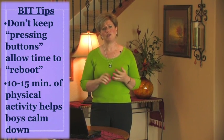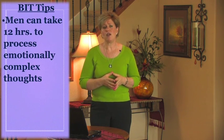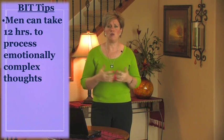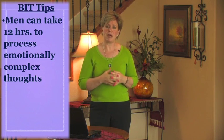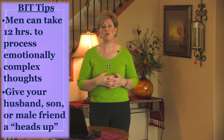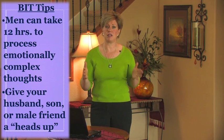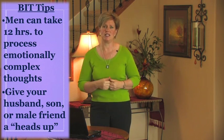Men can take up to 12 hours to process emotionally complex thoughts. If I have something emotionally charged that I want to talk to my husband about, it's better to give him a heads up — say, when we have date night on Saturday, can we talk about X, Y, and Z? Giving him time to process means he doesn't get right back into basic instinct brain, that fight-or-flight mode, where he panics and can't communicate or process. I've found that to be very helpful.